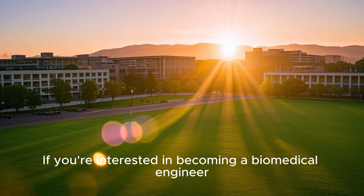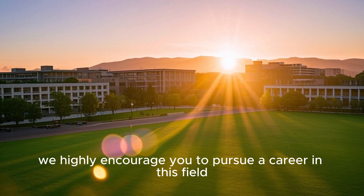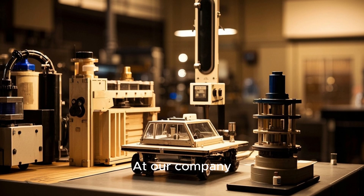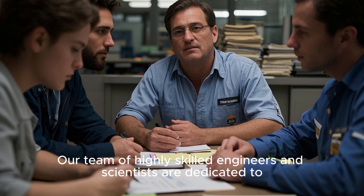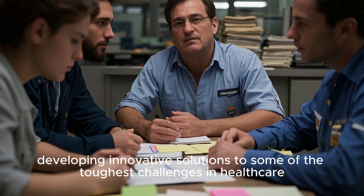If you're interested in becoming a biomedical engineer, we highly encourage you to pursue a career in this field. Your work could potentially save lives and improve the quality of life for countless people. At our company, we're constantly pushing the boundaries of what's possible in biomedical engineering, with a team of highly skilled engineers and scientists dedicated to developing innovative solutions to some of the toughest challenges in healthcare.